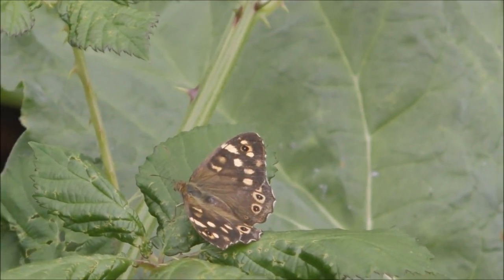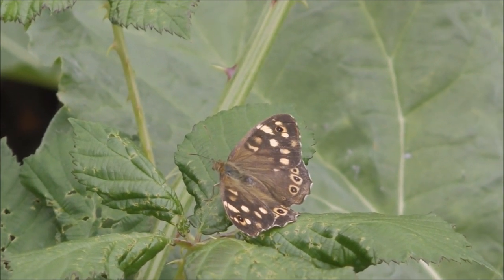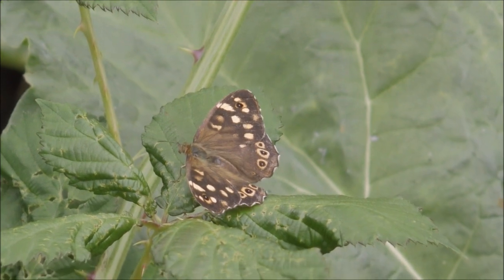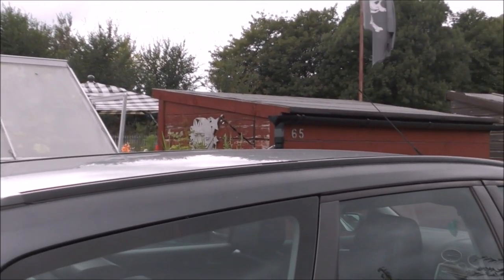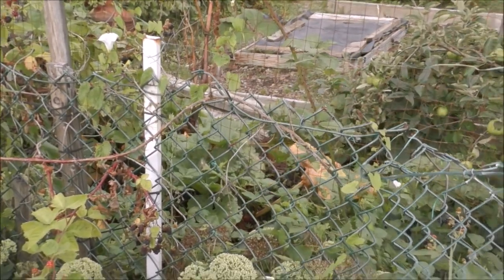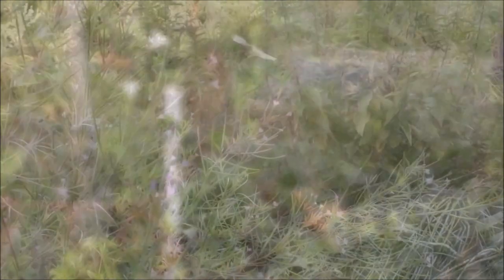What you're looking at there is called a speckled wood, a beautiful butterfly. It's here on the allotment just behind my plot, sitting on a piece of rhubarb. I'll swing the camera around - there's the old flag. It flew on my plot and then disappeared over there. That was the speckled wood, a lovely little butterfly. Let's move on - that's a small white there.